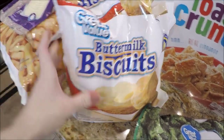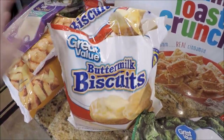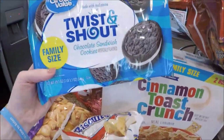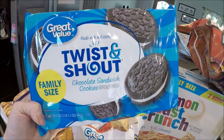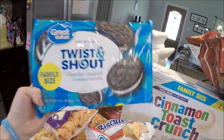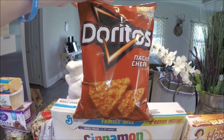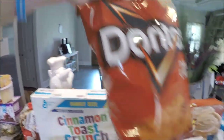I usually get Pillsbury frozen biscuits, but I saw a new buttermilk biscuit option — 20 in the bag and cheaper. I'll let y'all know how they compare. My only substitution today was Great Value twist and shout cookies — comparable to Oreos. I wanted the small pack but they didn't have any, so they upgraded me to the family size for the same small-pack price — another perk of online grocery ordering! I also grabbed more Doritos for Trey, who is a cheese monster every Sunday.